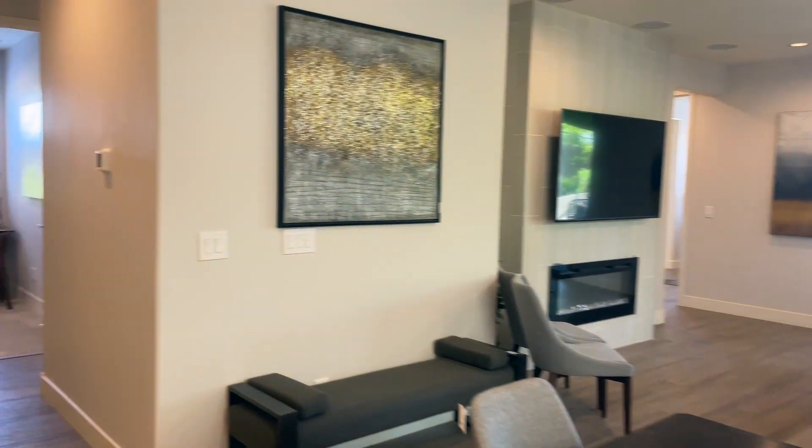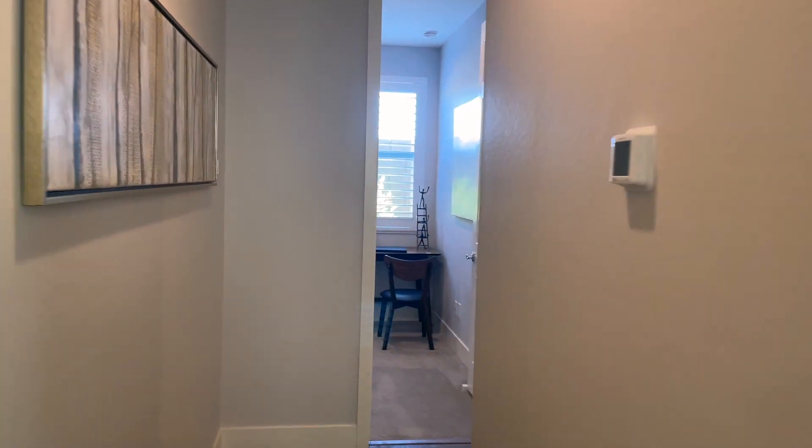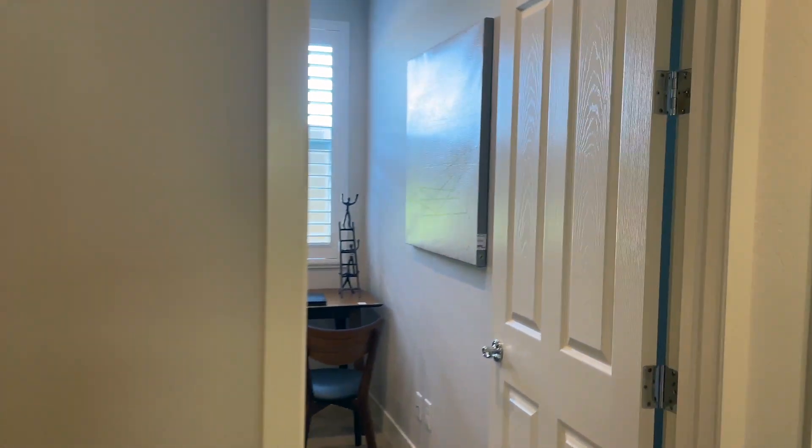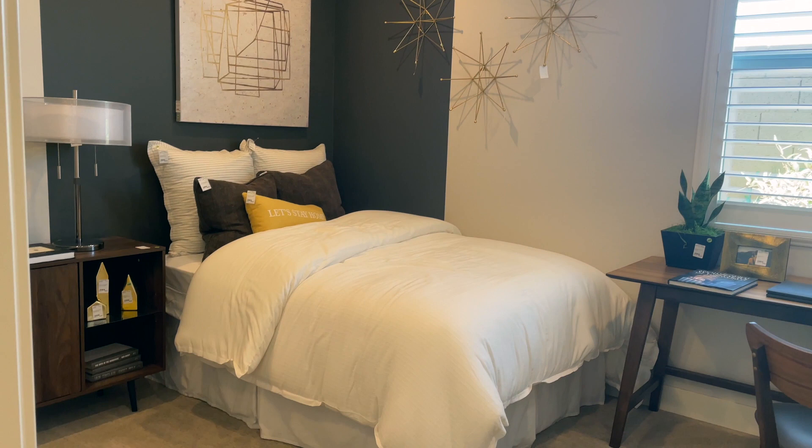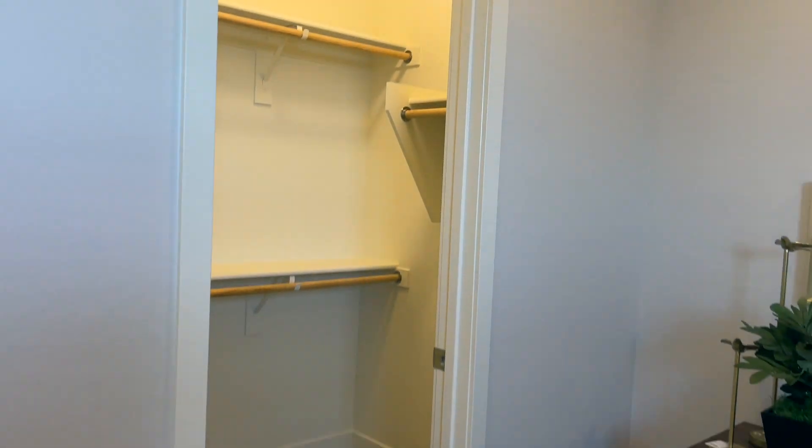We're going to make our way down this hallway. Okay, we've got bedroom number one, and this one also has a walk-in closet.